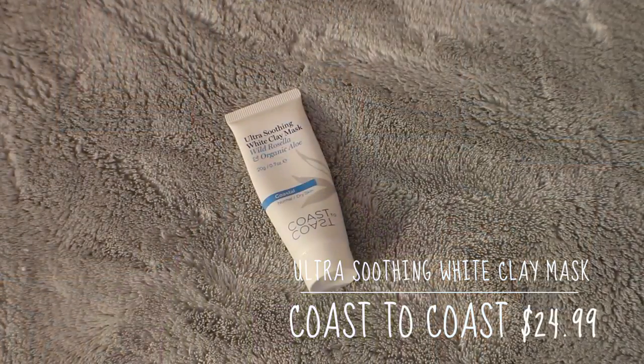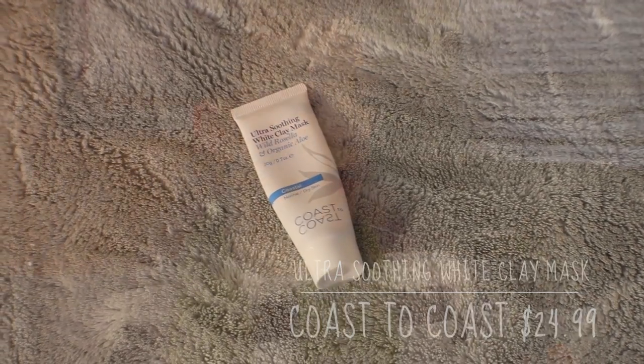On days when I'm having drier skin or just need something a little bit more soothing, this is the Ultra Soothing White Clay Mask from Coast to Coast. It has Wild Rosella and Organic Aloe, and this is a little sample, but I've actually used it about 10 times. I can use a very little bit just on where I'm having drier skin, or apply it to the whole face and it works just as well. You apply it, leave it on for 10 minutes, and then rinse off. This one doesn't dry as much as the Freeman mask does, so it's not tight or pulling on the skin, making it nicer for those with drier skin. It moisturizes while also detoxifying and purifying the pores.